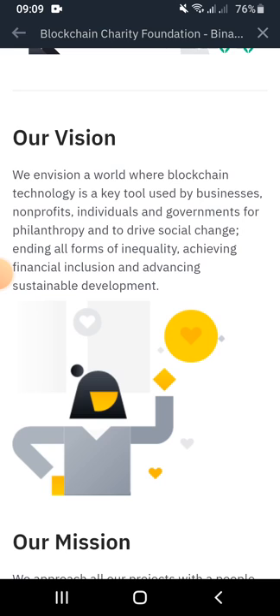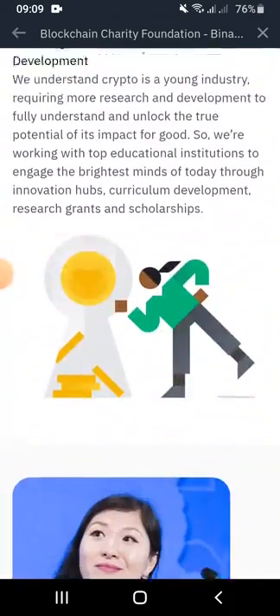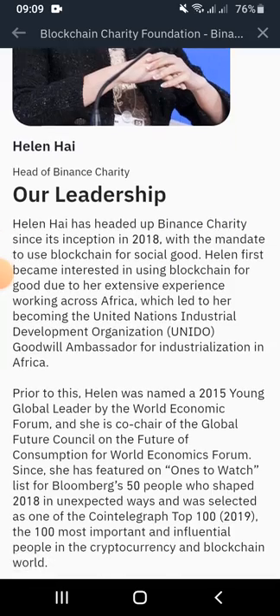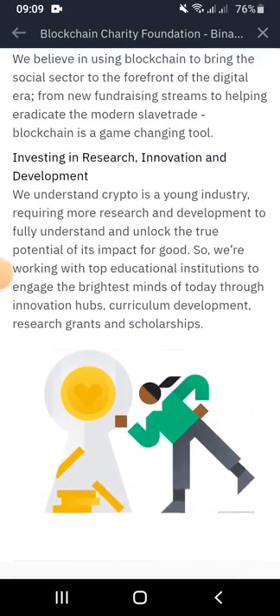In other words, this will end all forms of inequality, achieving financial inclusion and advancing sustainable development. The Binance Charity is in partnership with world-leading non-governmental organizations such as the United Nations, UNDP, UNICEF, World Health Organization, and more.